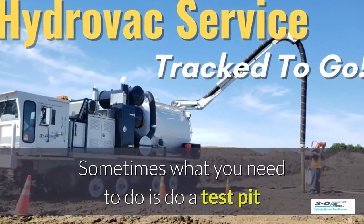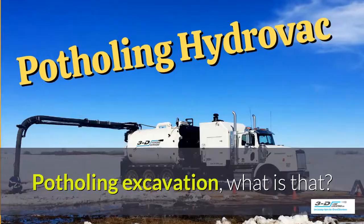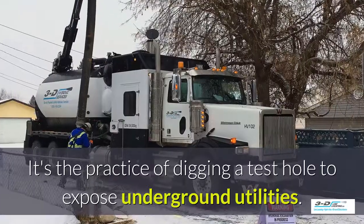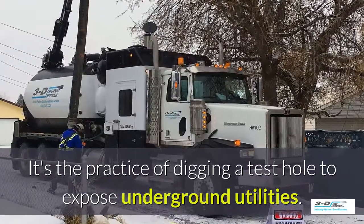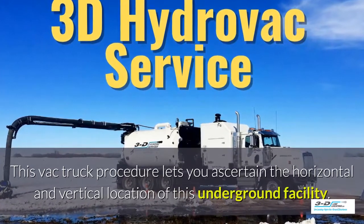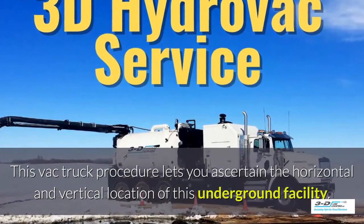Sometimes what you need to do is perform a test pit and see what's going on underneath the ground. Potholing excavation — it's the practice of digging a test hole to expose underground utilities. The VAC truck procedure lets you ascertain the horizontal and vertical location of an underground facility.